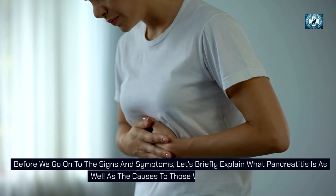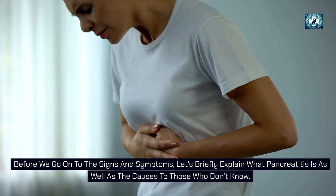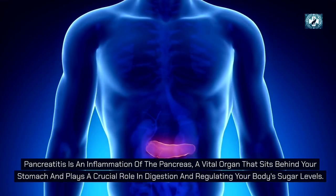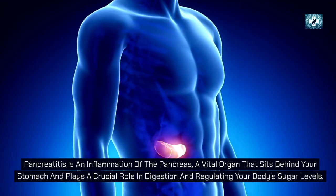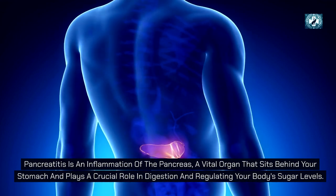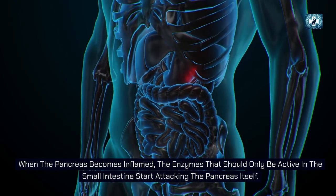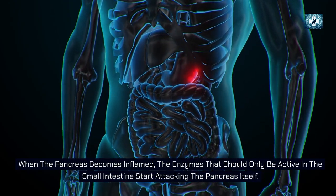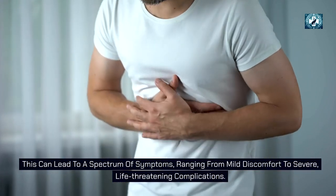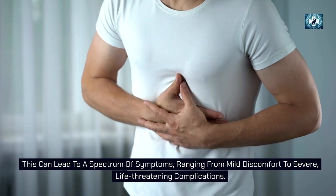Before we go on to the signs and symptoms, let's briefly explain what pancreatitis is. Pancreatitis is an inflammation of the pancreas, a vital organ that sits behind your stomach and plays a crucial role in digestion and regulating your body's sugar levels. When the pancreas becomes inflamed, the enzymes that should only be active in the small intestine start attacking the pancreas itself. This can lead to a spectrum of symptoms ranging from mild discomfort to severe life-threatening complications.